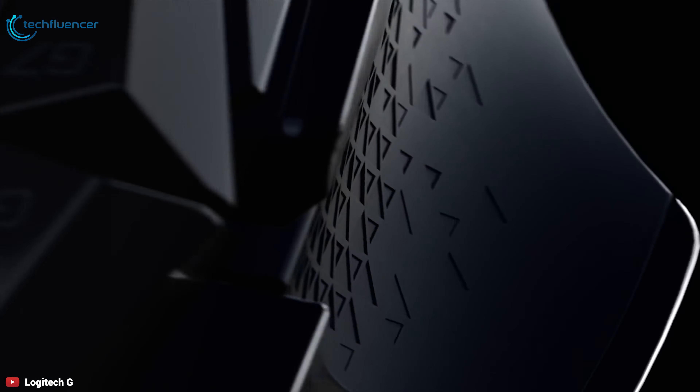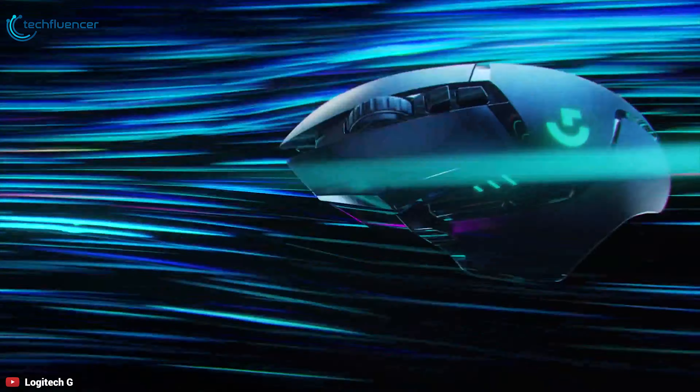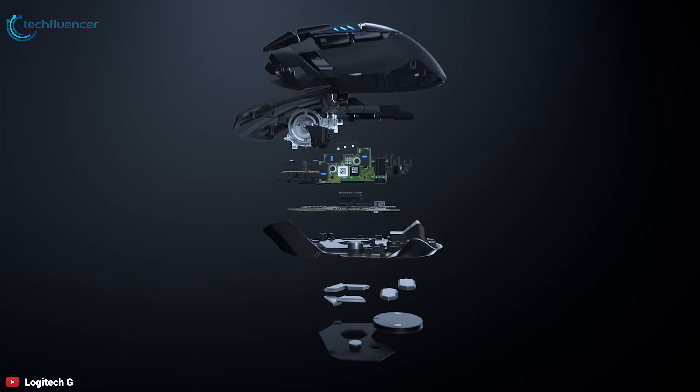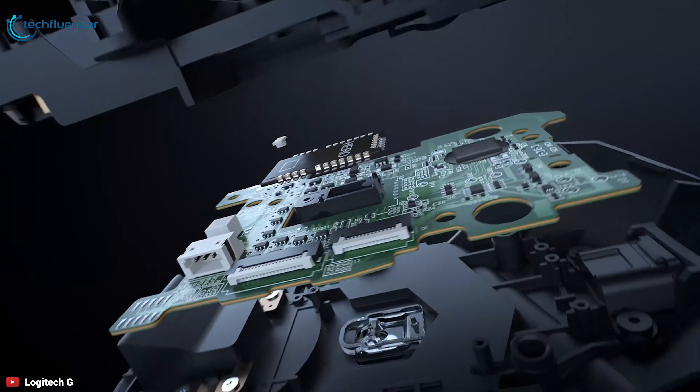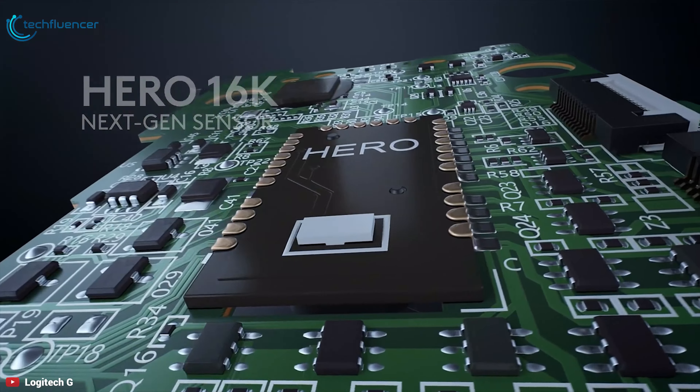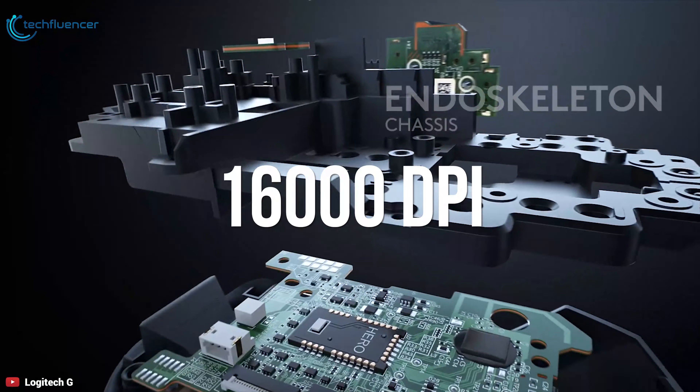The Logitech G502 Lightspeed is the best gaming mouse from Logitech. Completely redesigned from the inside out with lightning-fast wireless and Powerplay compatibility, so you can game faster and more accurately. Like the Logitech G Pro, this powerful gaming mouse is powered by the next-generation HERO 16K gaming sensor, capable of 400-plus IPS tracking speed across the entire 16,000 DPI range.